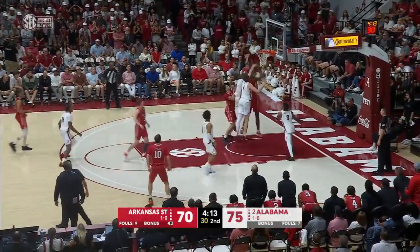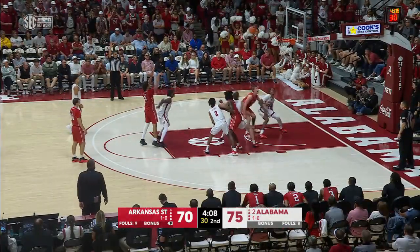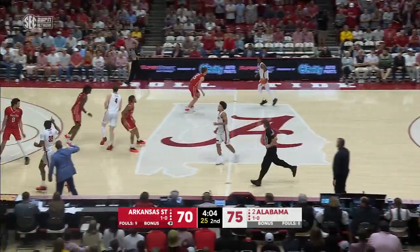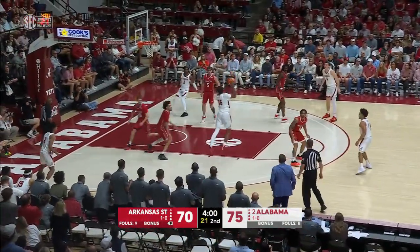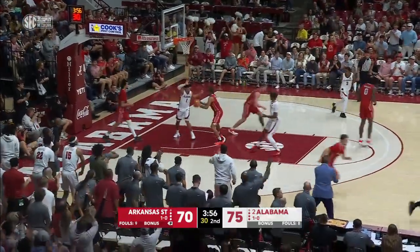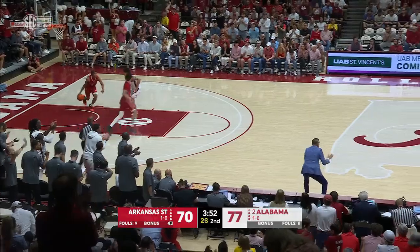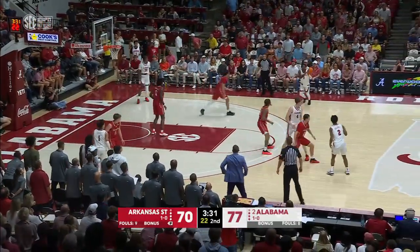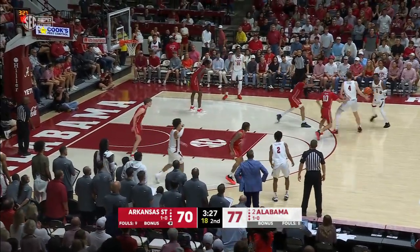Marshall fighting in, couldn't get it. Run into the one-and-one and it's missed — it stays a five-point Alabama lead. Darian Reed, the spin! The score! The freshman! Beautiful footwork on the spin move and the power dribble. Arkansas State will need another defensive stand and a run to get back into this game, but the momentum has flipped over to Alabama.